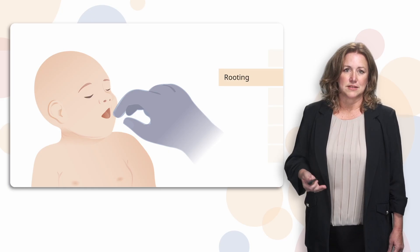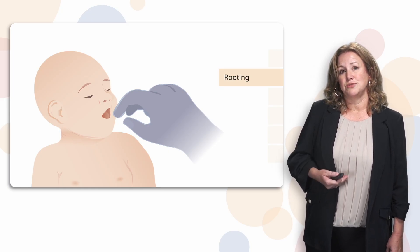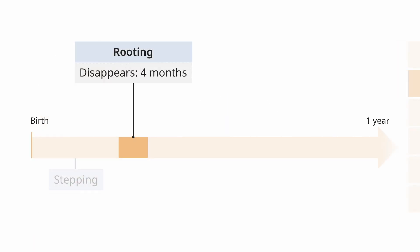The rooting reflex is another one that's really common, especially as we try to teach infants to feed or to find the breast. If the cheek is stroked by a finger or by a nipple, they often will go towards that sensation, and a lot of times it helps them latch on to a nipple from a bottle or from a breast. This disappears around four months.